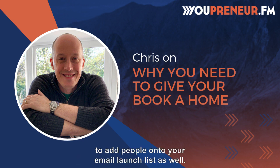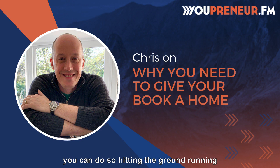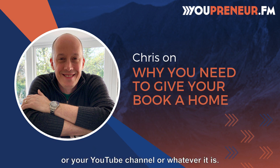This is also a really great way to add people onto your email launch list as well, so when you officially do launch your book, you can hit the ground running right out of the gate with lots of pre and initial sales. Don't rely on a Facebook group, a Facebook page, or your YouTube channel — build a book home.